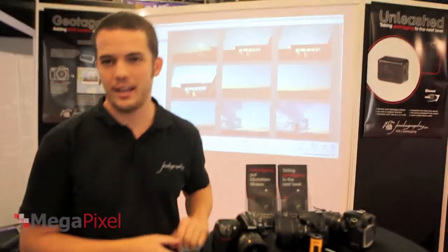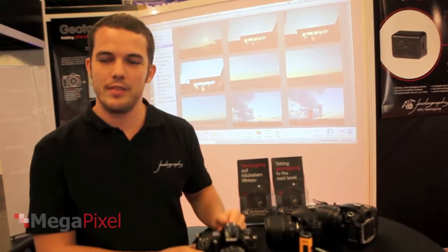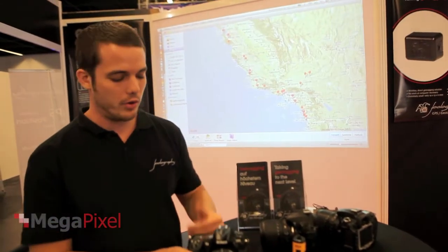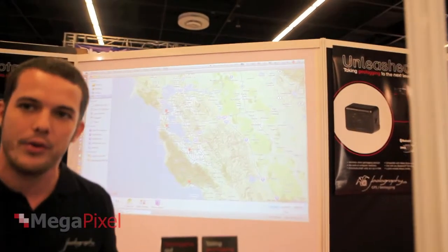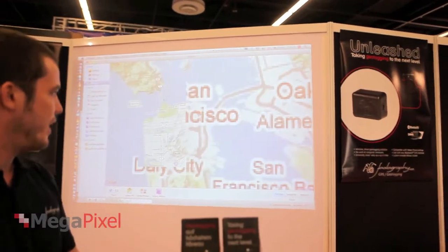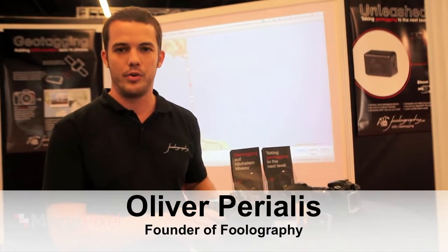We make geotagging solutions, especially for Nikon DSLRs. Geotagging is basically that you save the GPS position in the photos so that you can easily find your photos on a map, for example. In the background you can see it on iPhoto. It makes it really easy to find photos of special locations or to find the exact location of a photo.